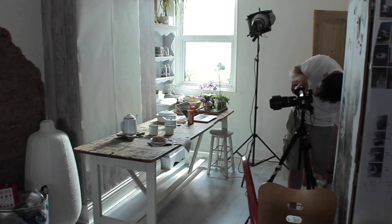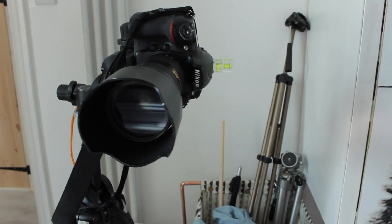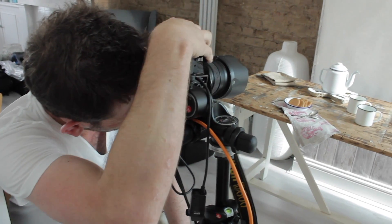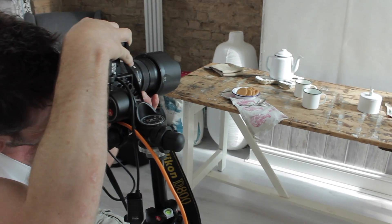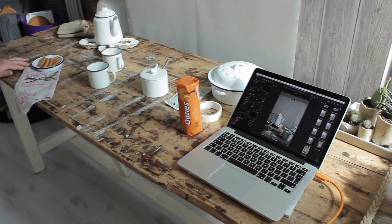So I styled the images as well. What I do is get all the props together that I think would look nice on the shot, just to make it one really beautiful image. Then we lay it out and look through the camera, lay it out again, look again, and just adjust little bits and bobs to make it absolutely perfect.